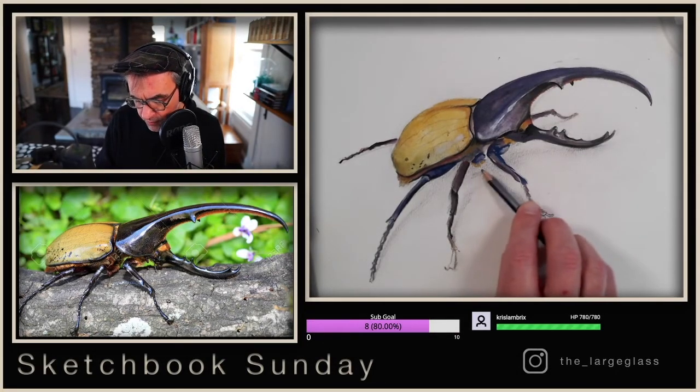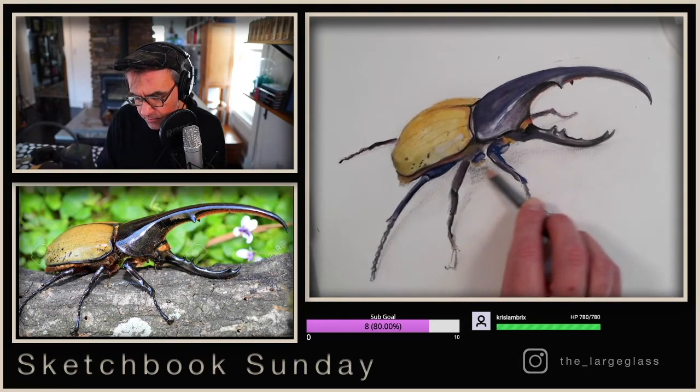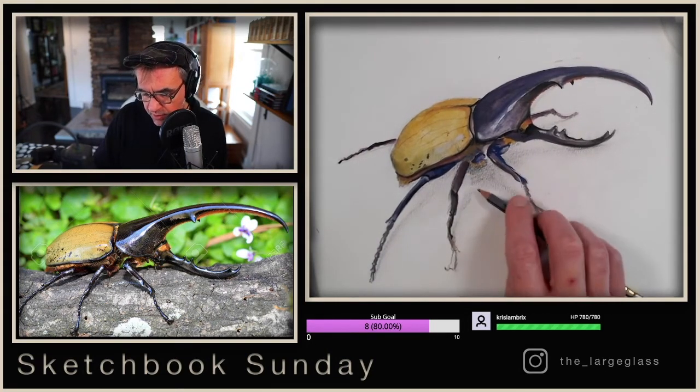I'm not going to do it with the gouache just because I don't feel like fighting that right now. I feel like I've got a little more control here over this pencil. So let's just darken it up.